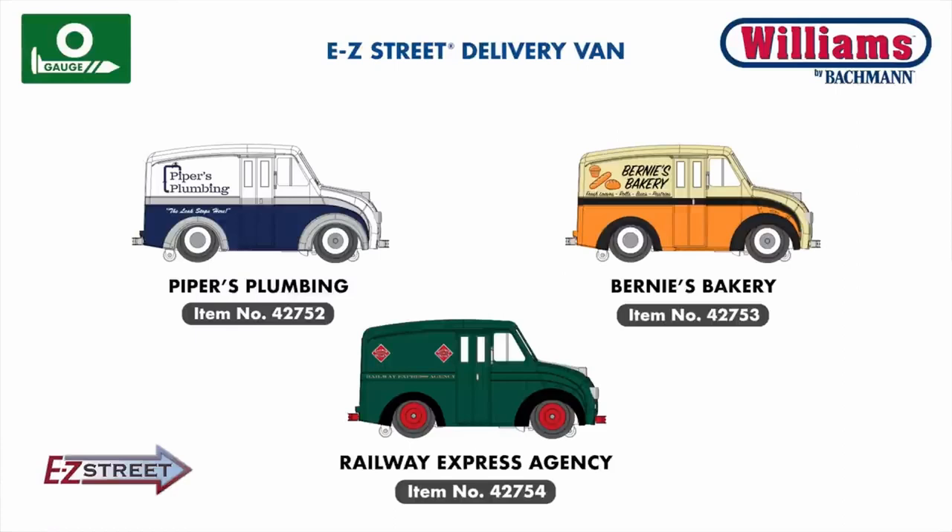In our Williams O-Gauge lineup, we're introducing several new vehicles to our Easy Street range, including attractively painted delivery vans for a variety of Main Street-style businesses. We hope you enjoyed this video preview of our 2022 catalog announcements.